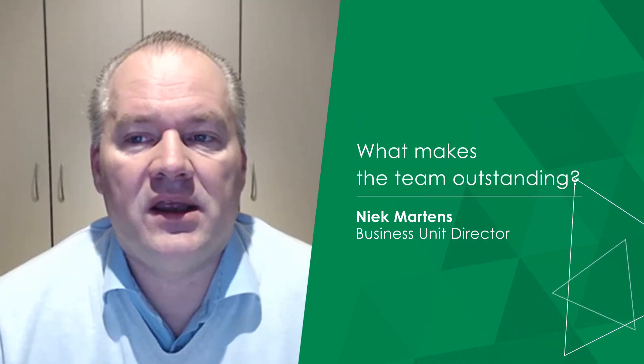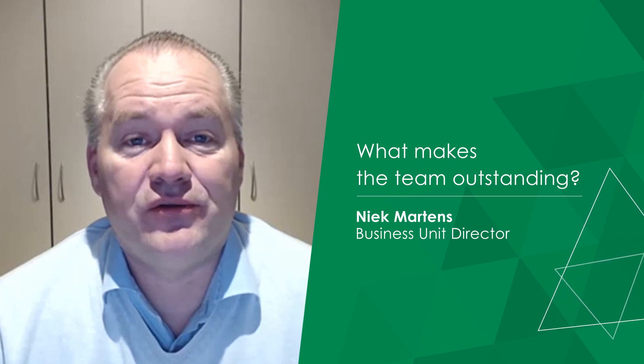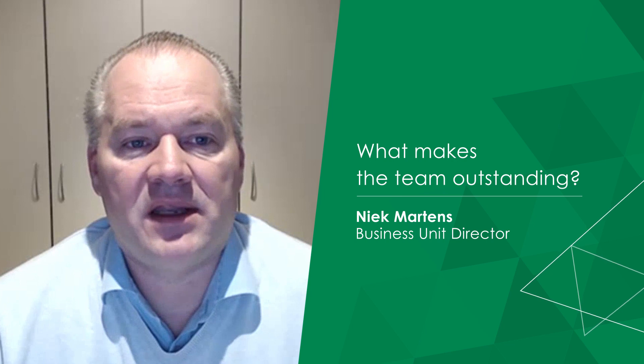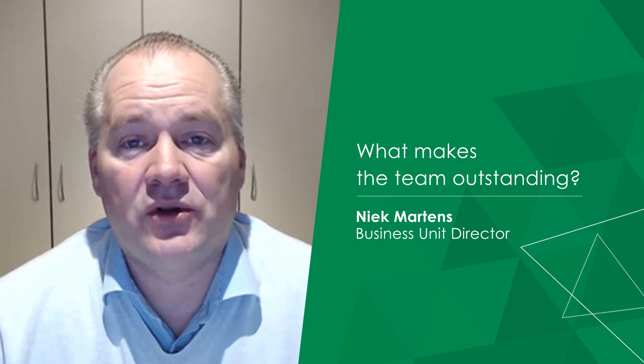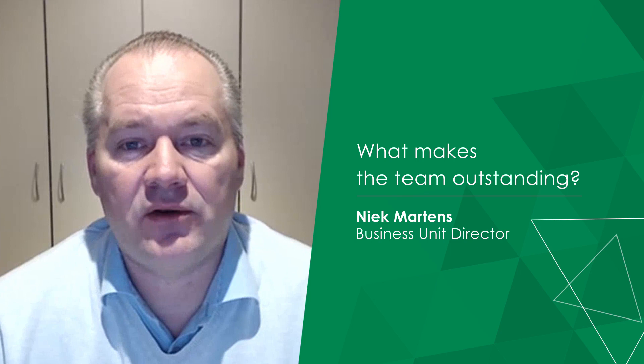The proactiveness comes into play by — if you challenge them, they'll actively chase you for answers, they'll set up meetings, they proactively come up with ideas, and that is always a very welcome thing when working with a site. The knowledge and the proactiveness is what makes them really stand out above the crowd.